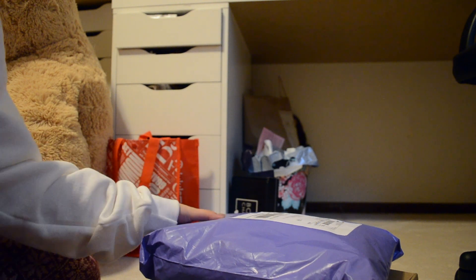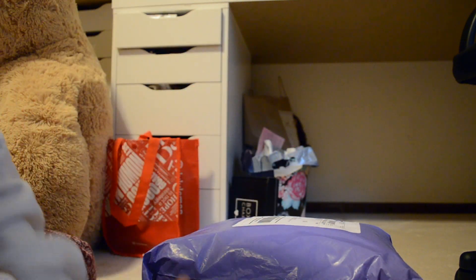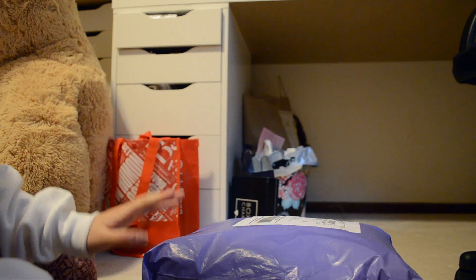Hey guys, so today I have a package opening from Saved by the Dress and House of Lashes. This is a very prom-y video, so yeah, I'm super excited. This is my maybe possible prom dress.